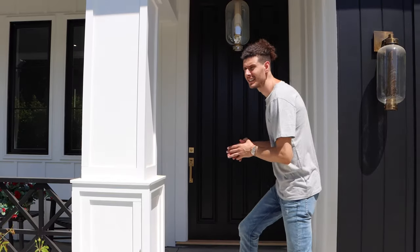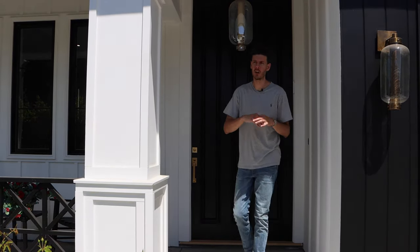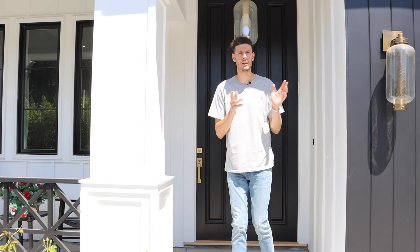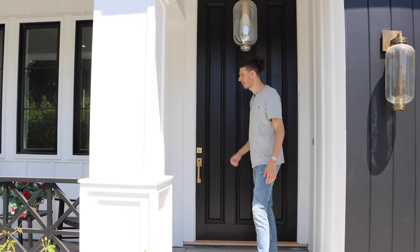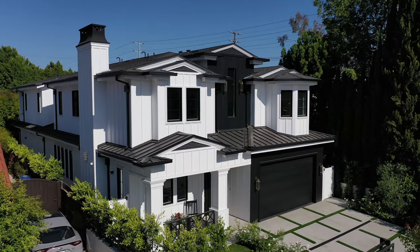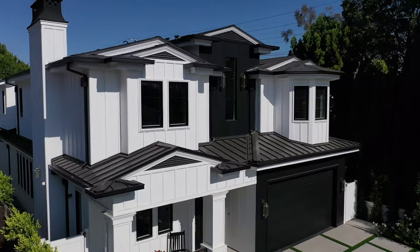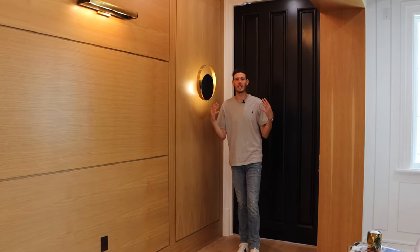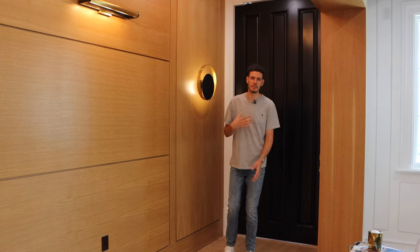This house truly does have exceptional curb appeal with roses and mature cypress trees, and two sconces that frame the garage. You also have a sitting area right here outside the front door. As we enter, you'll notice the front door is quite grand in stature — both width and height. To give you a point of reference, I'm seven feet tall. That's a pretty big door.